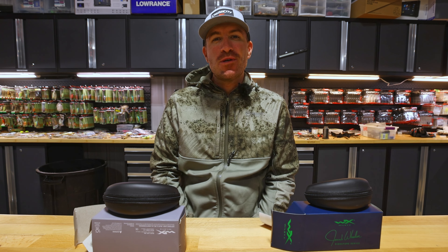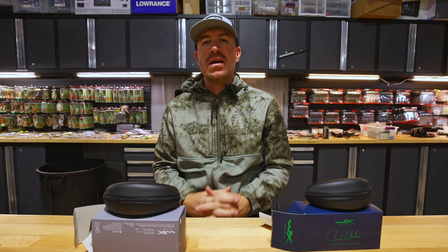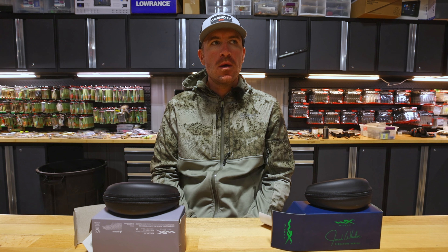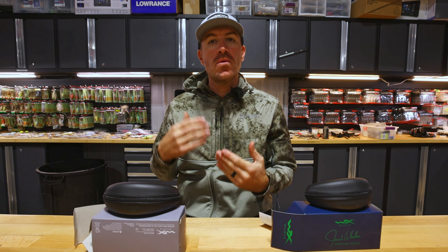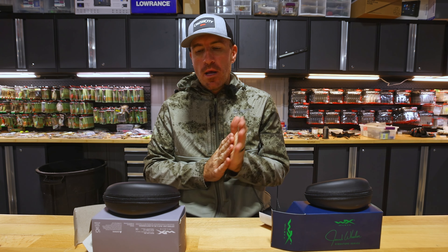What's up everyone, welcome back to the channel. Today we're diving into sunglasses and what separates the good from the great — the okay ones from the best ones. It really comes down to preference, but I'm going to talk about the attributes I personally look for in sunglasses to get the most out of them on the water.